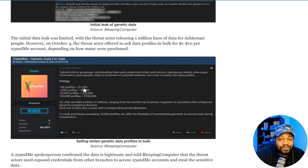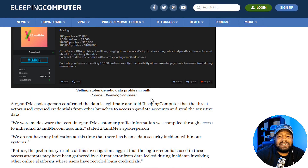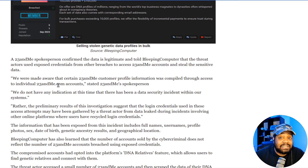Here's the pricing: 100 profiles for $1,000, 1,000 profiles for $5,000. The data includes tailored ethnic grouping, photographs, links to hundreds of potential relatives, and phenotypes. That's a lot of critical information that might involve HIPAA violations. Is this health data? This DNA profiling can essentially tell someone if they're prone to certain illnesses based on the DNA profile.